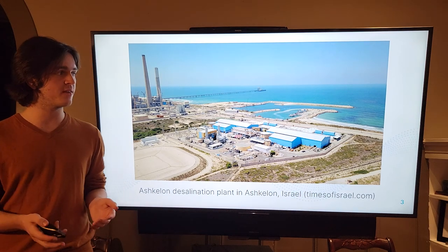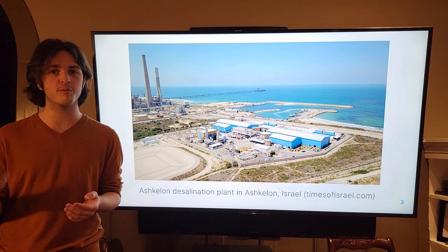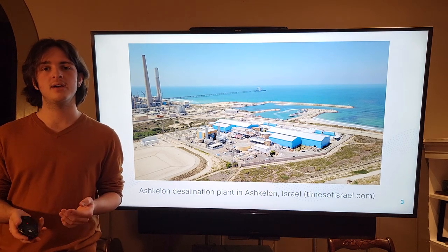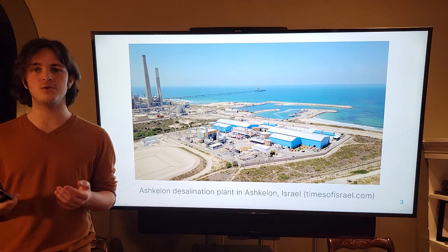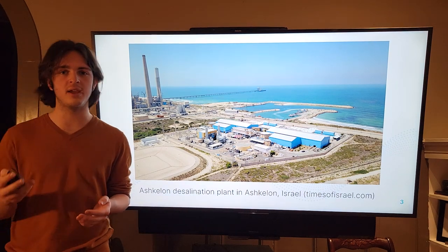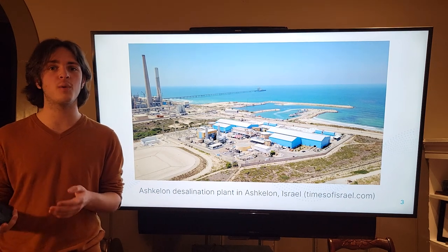However, one of the biggest problems with a plant like this is that it is incredibly energy intensive to create enough pressure to perform reverse osmosis on this scale. Also, most of the potable water produced by a plant like this ends up going to oil companies and large corporations and doesn't actually get into the hands of the people that need the water most to survive.